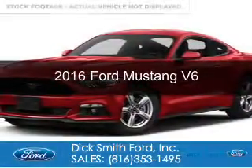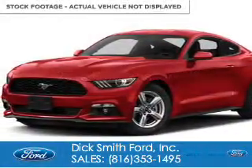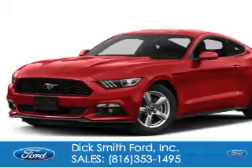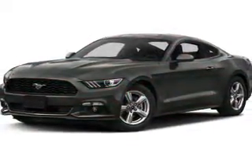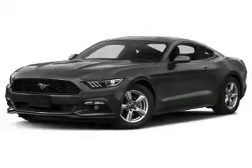This is a new 2016 Ford Mustang. It's powered by rear-wheel drive, a 3.7 liter six-cylinder engine, and a six-speed automatic transmission.